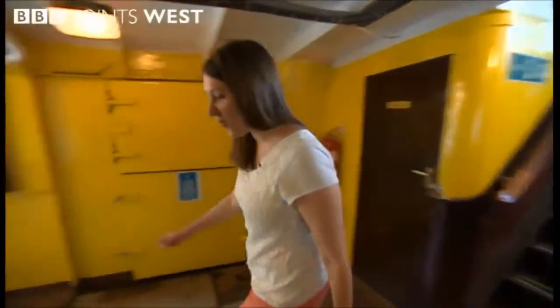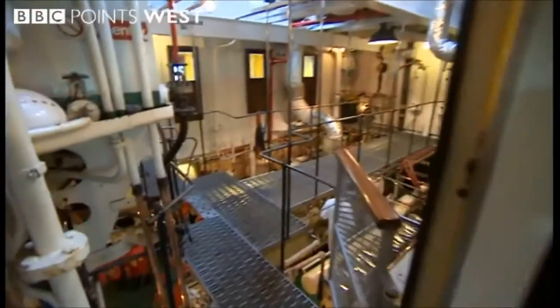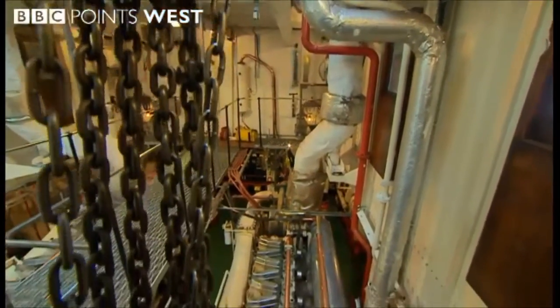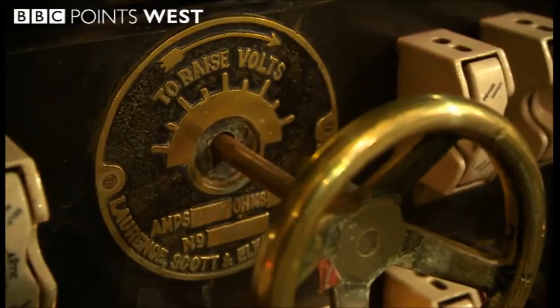I'm going to take you to part of the ship that you wouldn't normally see. Take a look in here — this is the engine room, the part of the ship that all the volunteers have wanted to get their hands on. Any mechanical stuff, I'm all over it. My family are fed up with me tinkering with stuff in the yard all the time. But here we are — this is bigger and better, so I'll do this.